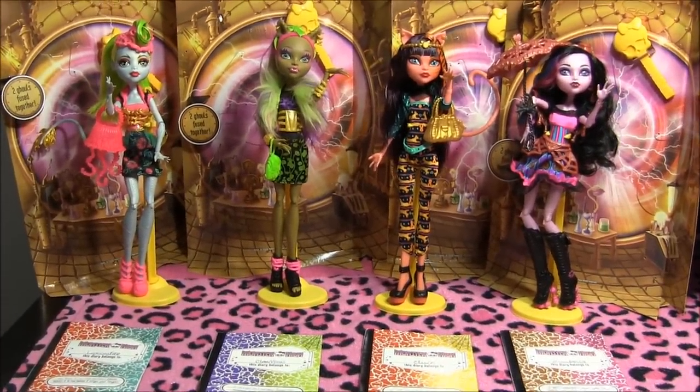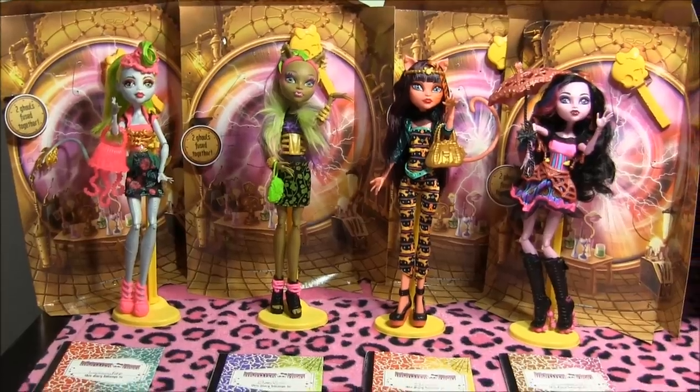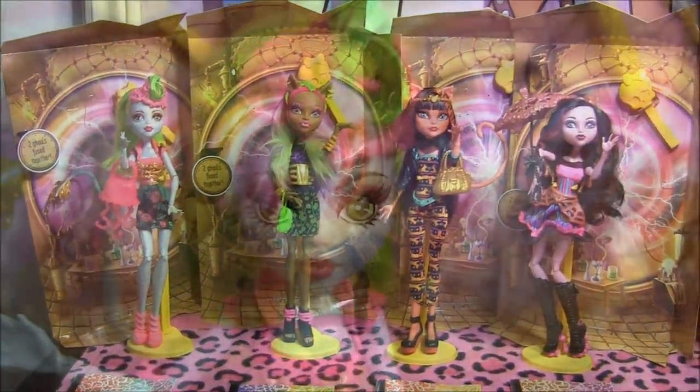Hey guys, it's Nikki here, and today I'll be doing a review on the next line of Freaky Fusion Dolls. I got them from TootsToys.com. I'll leave the link to their store in the description, and be sure to stay tuned at the end of the video for pictures of the boxes.